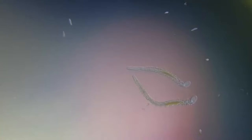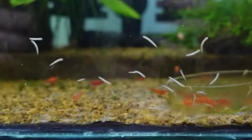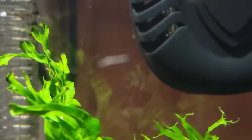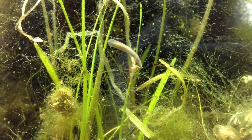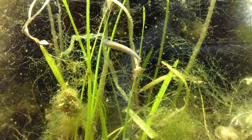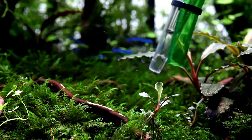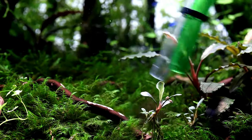Depending on where they are found, worms may or may not have appendages or eyes. Although they may look unattractive due to their physical features, they could be more pleasing to see inside your aquarium. So if you're a fish keeper and have vermintophobia or helminthophobia as well, it would be best to stick around and face your fear, because today we will discuss the types of worms that could take over your fish tank and the ways to get rid of them.